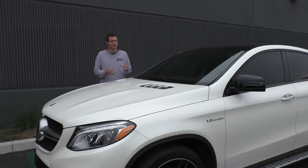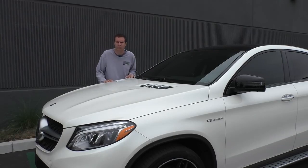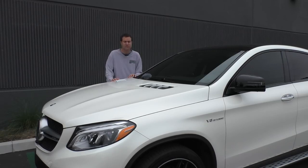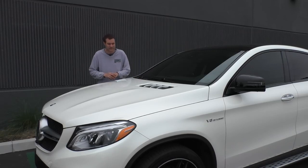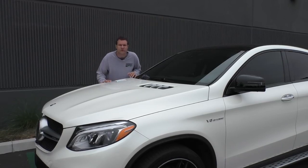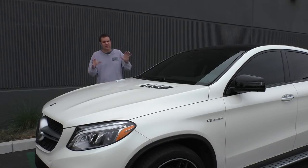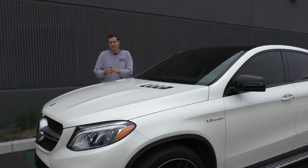Rounding out the trifecta of reasons why people hate the GLE Coupe, there's the fact that this is a performance luxury SUV — probably the most hated category, especially by car enthusiasts. Most car enthusiasts hate luxury SUVs to begin with. Then you add in a performance luxury SUV and it really takes things to a whole new level: those rich people and their big SUVs they don't need could have just had a performance car. Although I have to admit, car enthusiasts kind of have a point when it comes to this vehicle.